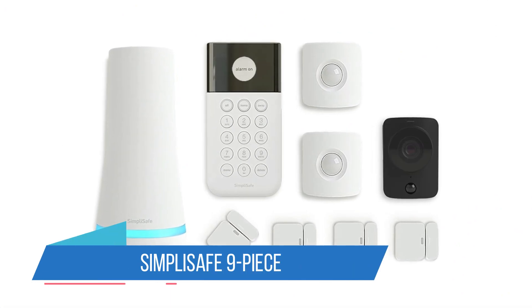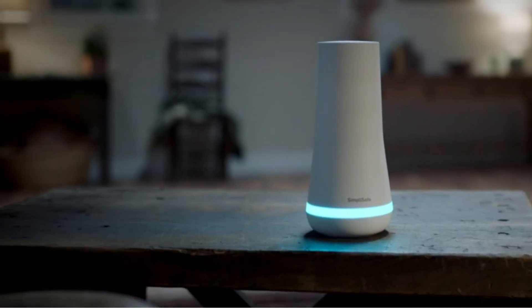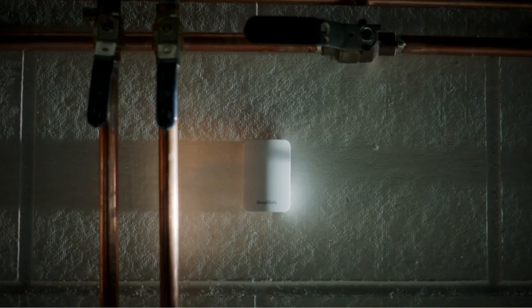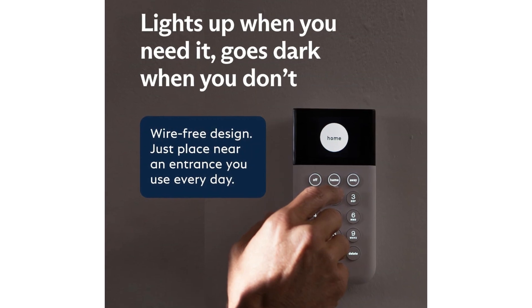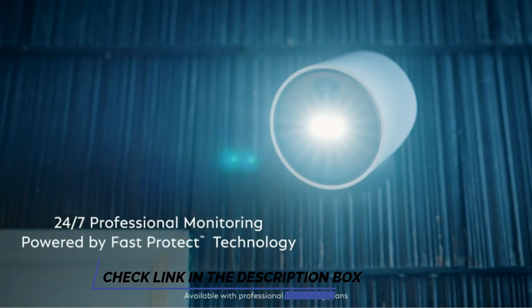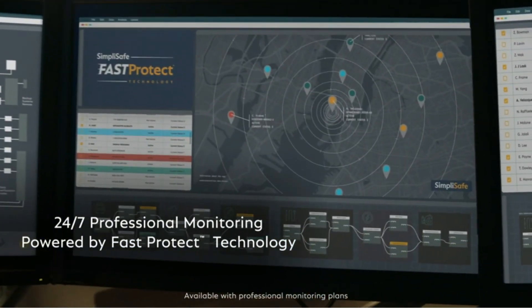Number 2: SimpliSafe 9-Piece. If you're looking to install an indoor security camera and a DIY home security system along with it, the SimpliSafe 9-Piece wireless home security system might be your best bet. It's pricey but far less expensive than buying the components individually, and it lets you set up a whole security system right out of the box. The kit includes a 1080p camera,